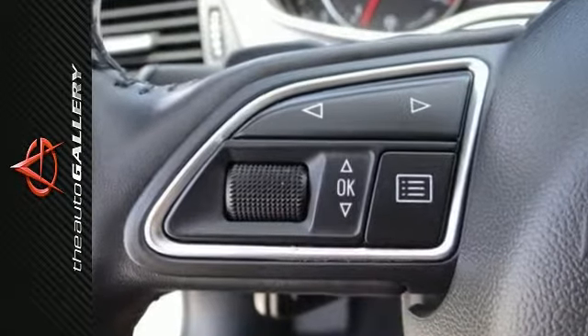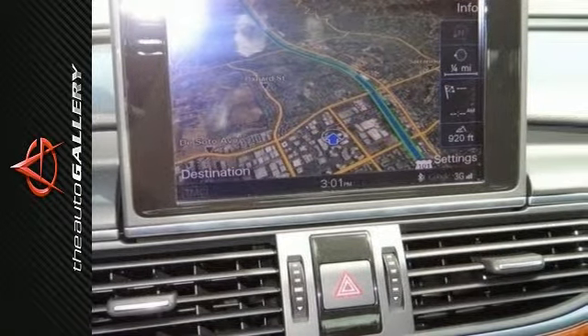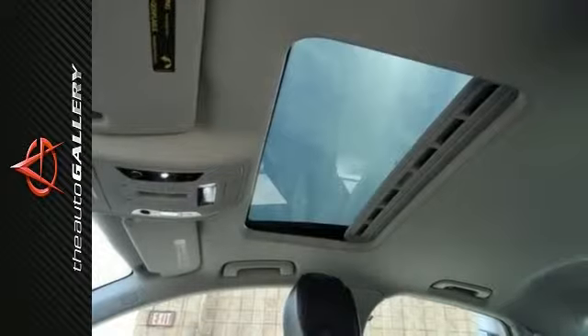Don't hesitate to give us a call on this one. We value you as a customer and would love the chance to get you into this fantastic 2012 Audi A6. What a perfect match — this wonderful A6 is available at just the right price for just the right person. That would be you.